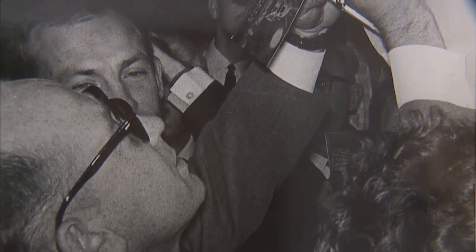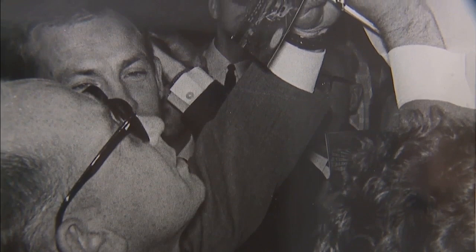My grandfather developed and patented the Fisher Space Pen used on all manned space flights in 1966. After 18 months of rigorous testing by NASA, it was approved for use on Apollo 7.